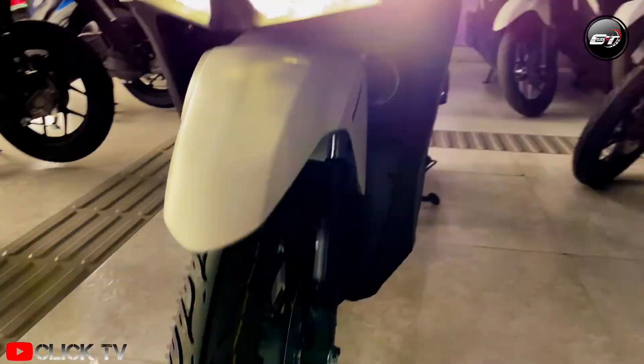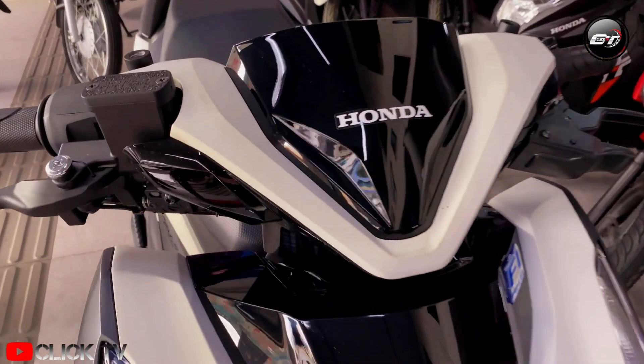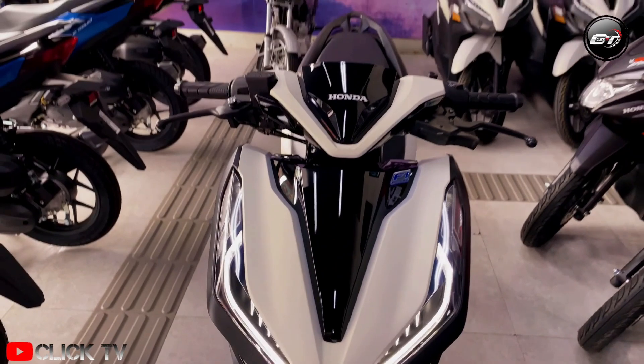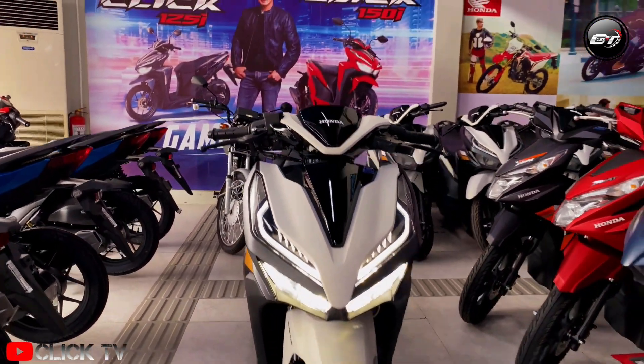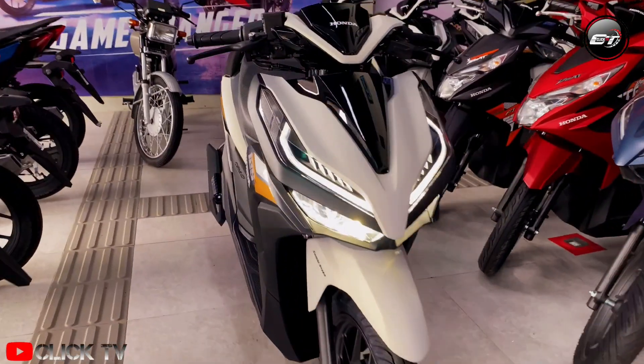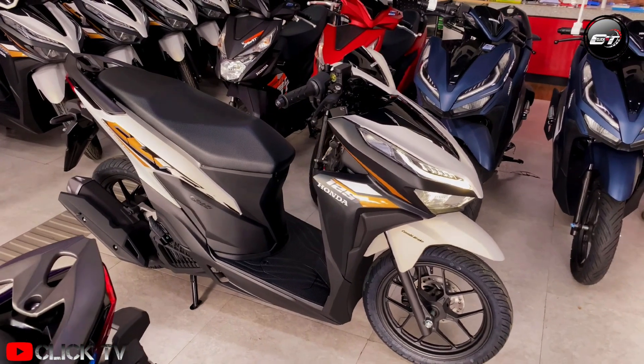The MDPPA is participated in by four Japanese motorcycle brands — Honda, Yamaha, Suzuki, and Kawasaki. But what if that game changer itself brings the level of the game a notch higher?